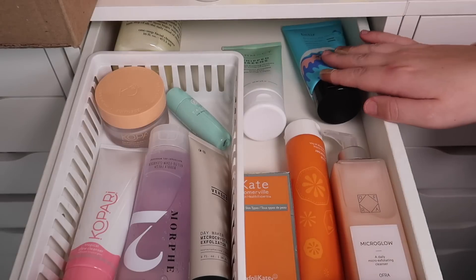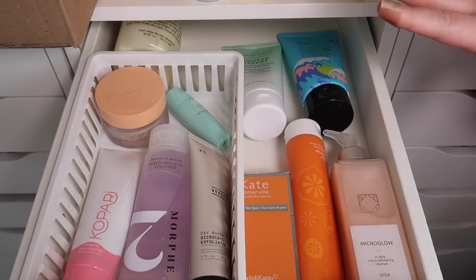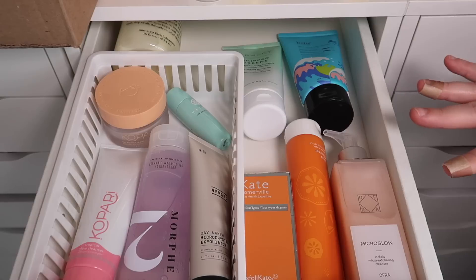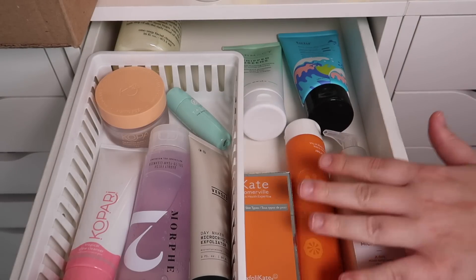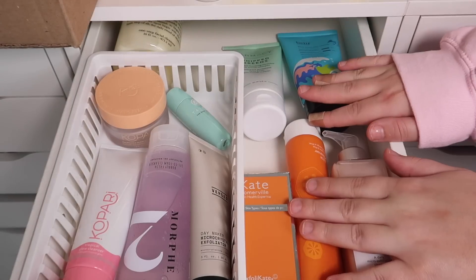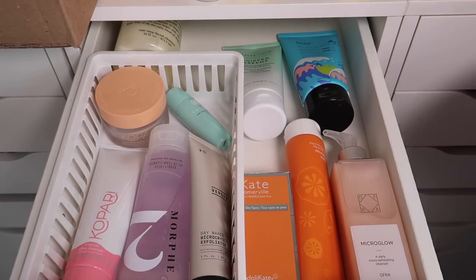So here are all of my cleansers and exfoliators — they definitely fit quite a bit better. I decluttered four in total: three full sizes and one mini. I think this is looking pretty good and hopefully I can work through a few of these in the near future. I have a few cleansers I'm using right now, but these will be the next ones I go to. So there is the first drawer all done.